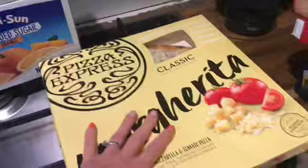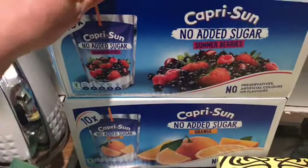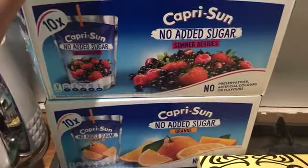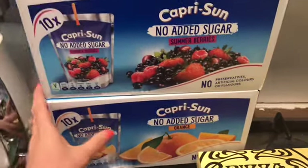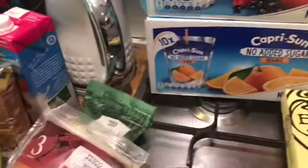I've also got Capri Sun — these are free as long as they're the no-added-sugar ones, and they are on the app. I've got the orange and the summer berries. These are just for when we're out and about, picnics and things like that. I don't normally buy them, but they're handy. We always take water, but the kids have one of these each with our picnic.